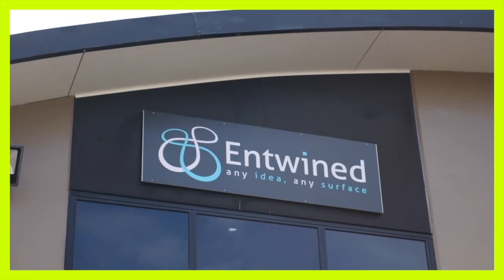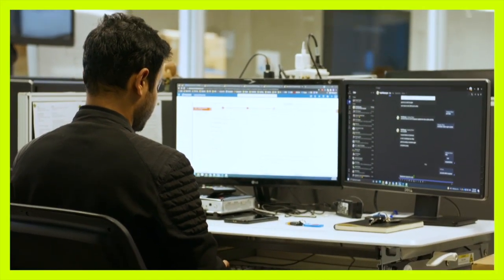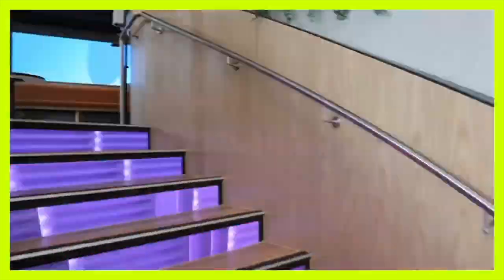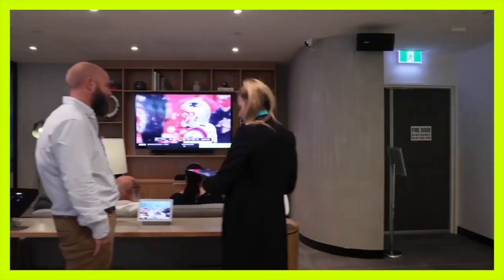Brisbane-based Entwine are pushing the possibilities of screens to their limits, allowing businesses across Australia to leverage Optus' living network, creating stunning visuals, interactive experience design and real-time data feeds. We're joined with Cameron from Entwine. Cameron, let's start with how the Superfast 5G network has transformed the evolution of screens.